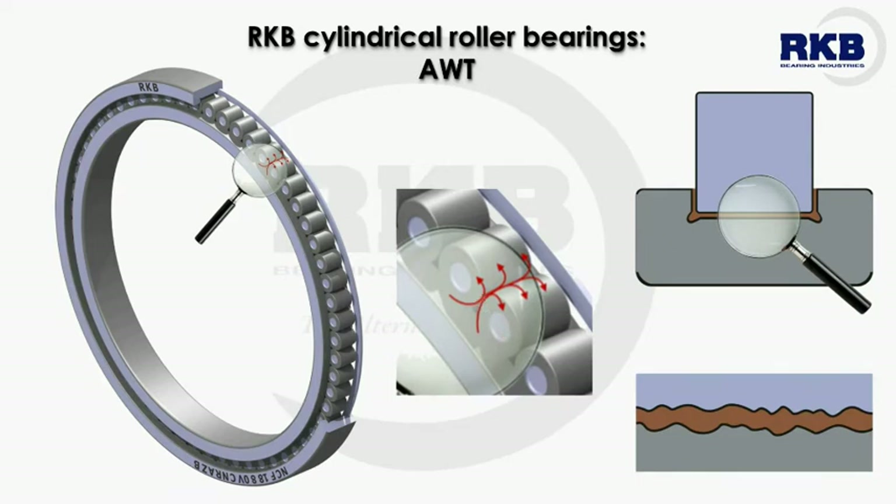In order to reduce the friction on elements and extend bearing life or reliability by supporting better tribology conditions in harsh environments, we make use of a special anti-wear treatment for rings and rollers. For any additional information on material, surface and thermochemical treatments, please refer to the related RKB educational videos or directly contact our engineers.